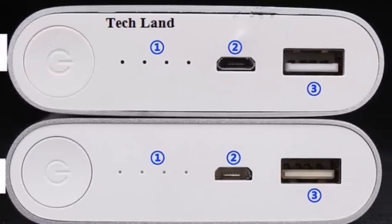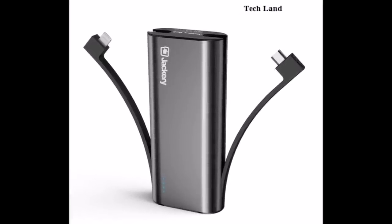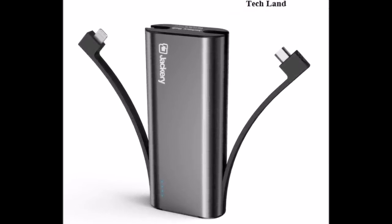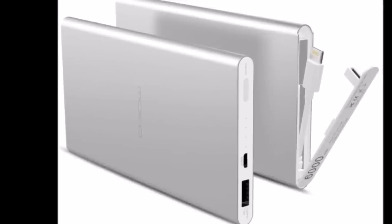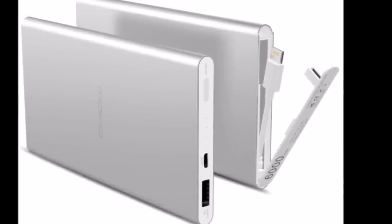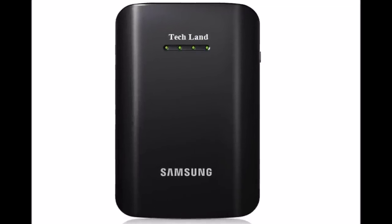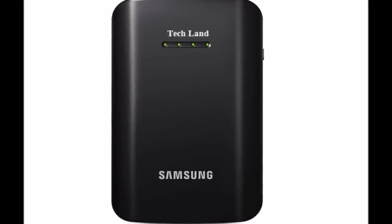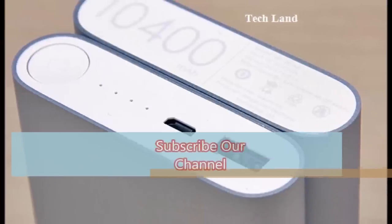The two benefits of the power bank are that we have a lot of benefits. So if we have a power bank similar to our product, we can pay for the full feedback. We have to pay for the power bank.